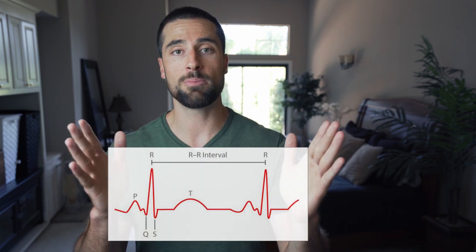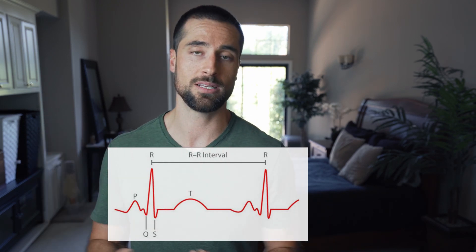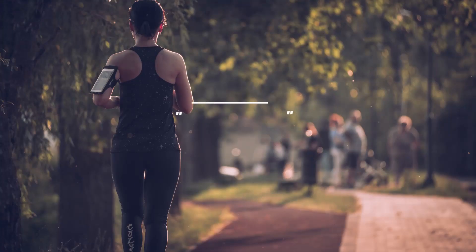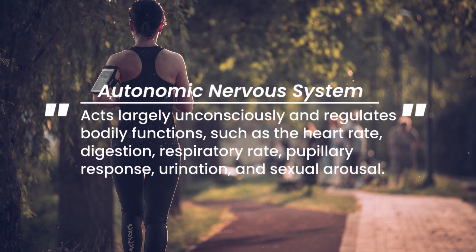Your HRV is very different from your heart rate. HRV looks at the variability between each of those beats. There are actually timing differences between beats, and that gives us a window into what's called your autonomic nervous system. You have your sympathetic nervous system, also known as fight or flight, and your parasympathetic nervous system, also known as rest and digest.